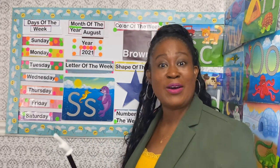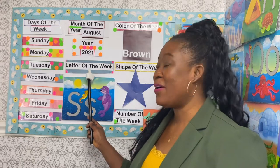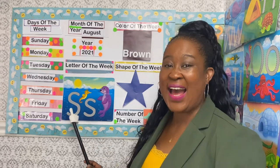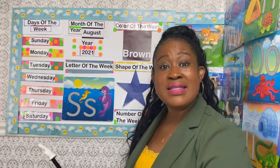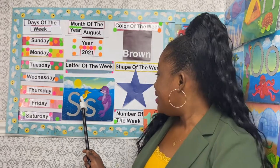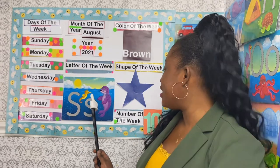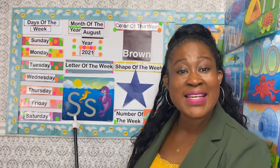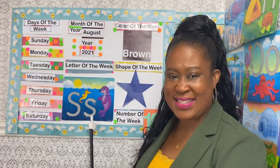What is the letter of the week? The letter of the week is S, and S makes the sound S. S is for seahorse, S is for seal. This is the uppercase S and this is the lowercase S.